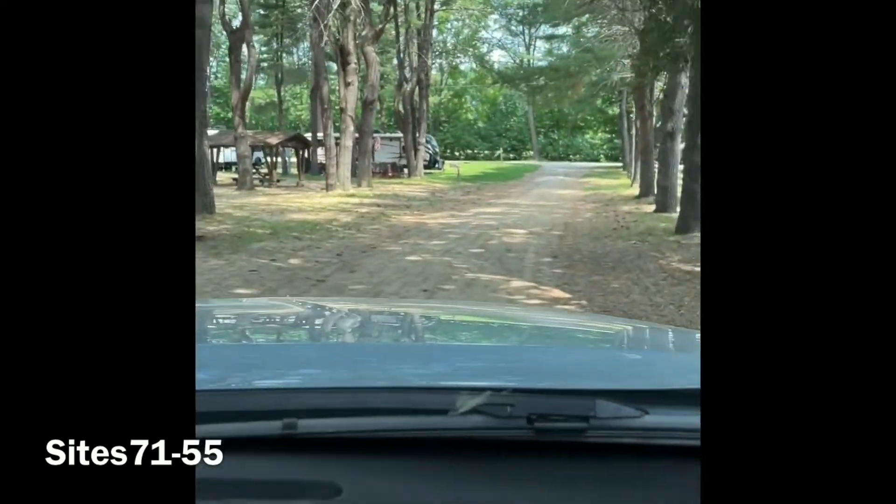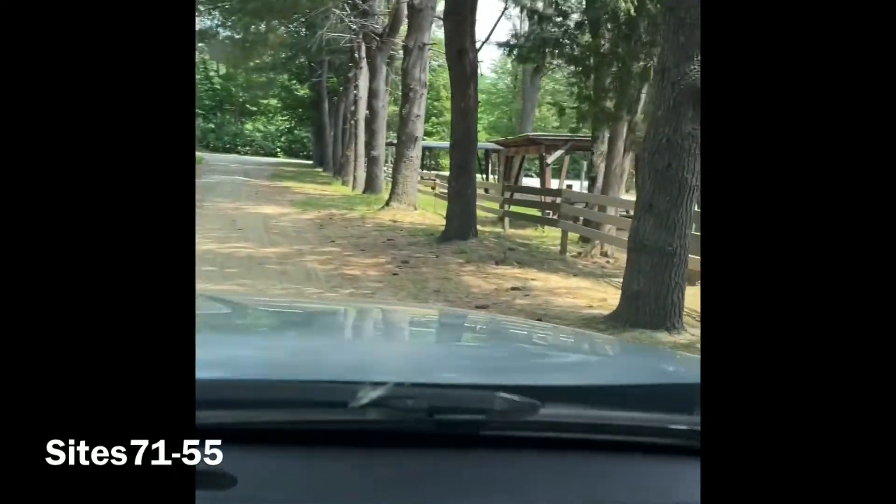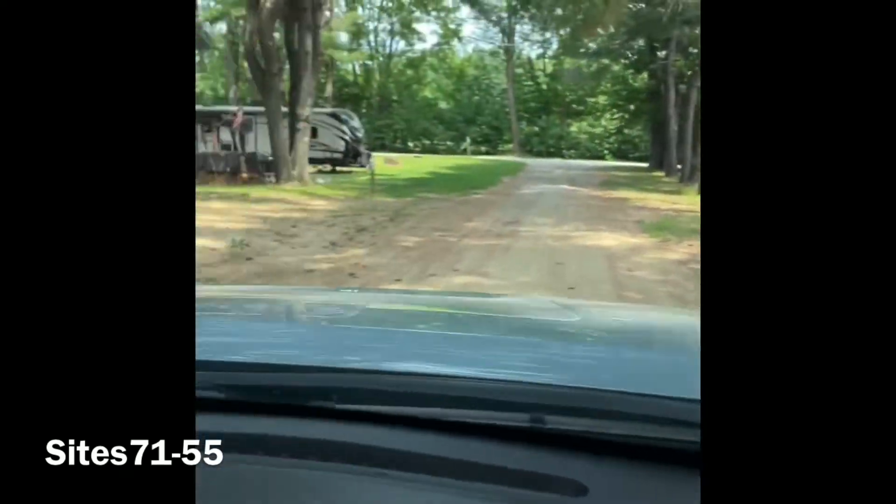The roads here are a little bit wider than most campgrounds, so your neighbor across the road is a comfortable distance away, which is nice.